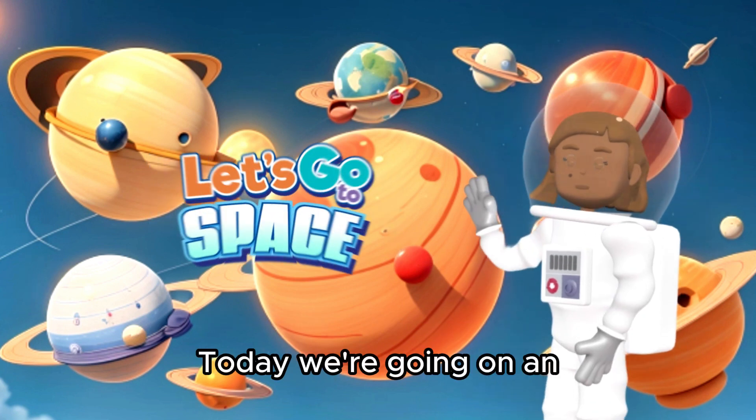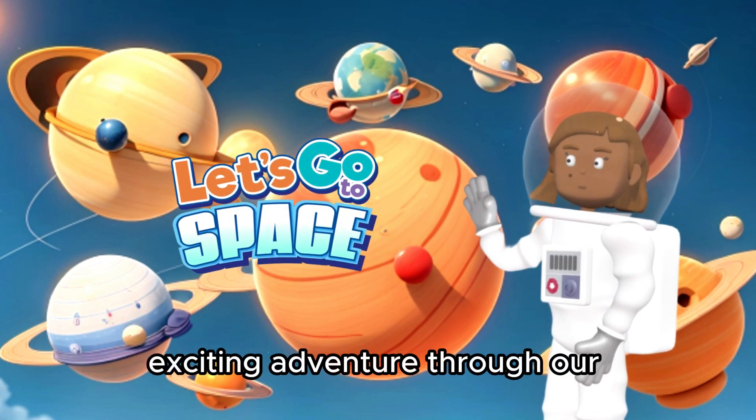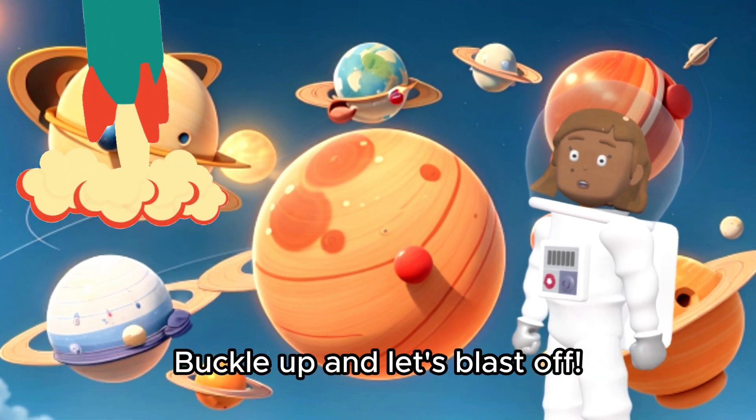Hey, awesome explorers! Today, we're going on an exciting adventure through our very own solar system. Buckle up, and let's blast off!